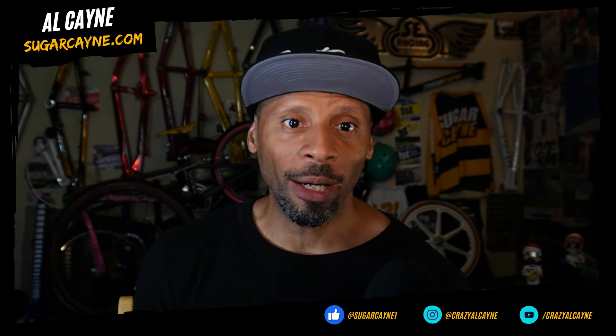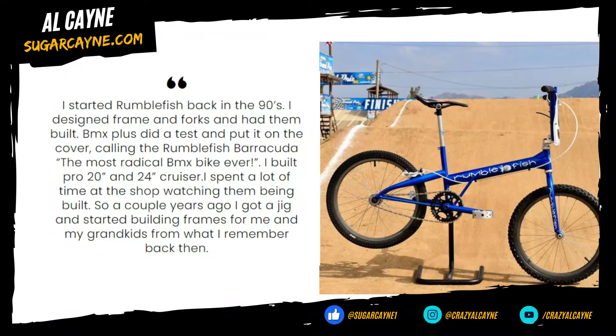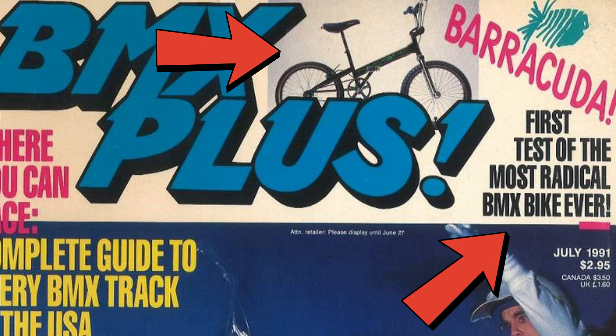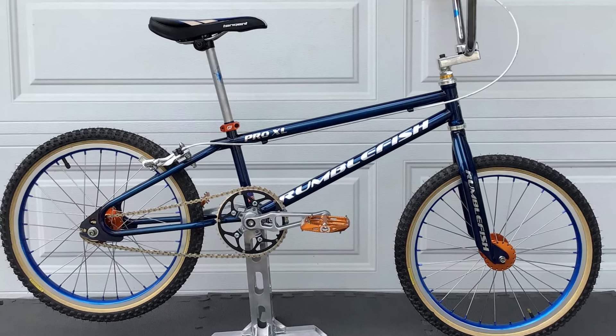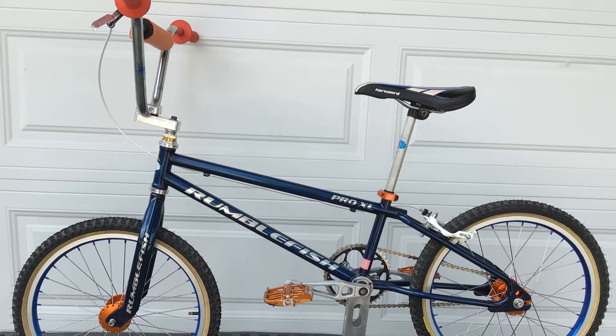Big shout out to Rumblefish owner Richard Kerr for submitting this bike. Richard said he started Rumblefish back in the 90s, designed the frame and forks and had them built. BMX Plus did a test of one of his bikes and put it on the cover, calling the Rumblefish Barracuda the most radical BMX bike ever. A couple of years ago he got a jig and started building frames for himself and his grandkids based on what he learned from back in those days. This bike is one of one — a true old school frame and fork but with updates, using modern tubing and geometry with that old school style.